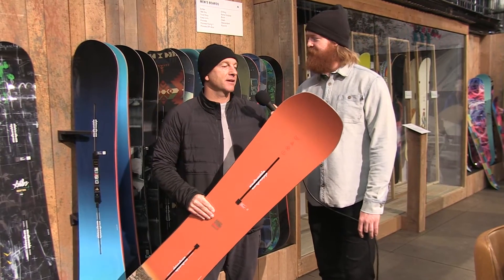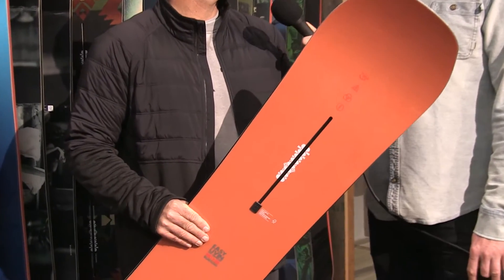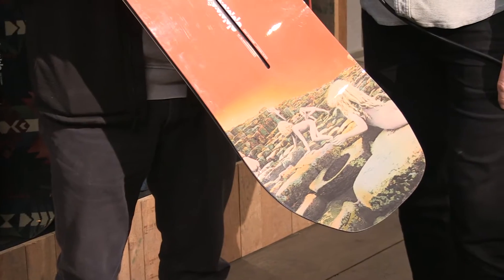Yeah, so in the years past, the Easy Living has been flying V. Danny wanted camber, riding the halfpipe and other stuff. He wanted a more aggressive feel. So the Easy Living now and for 2017 has camber.